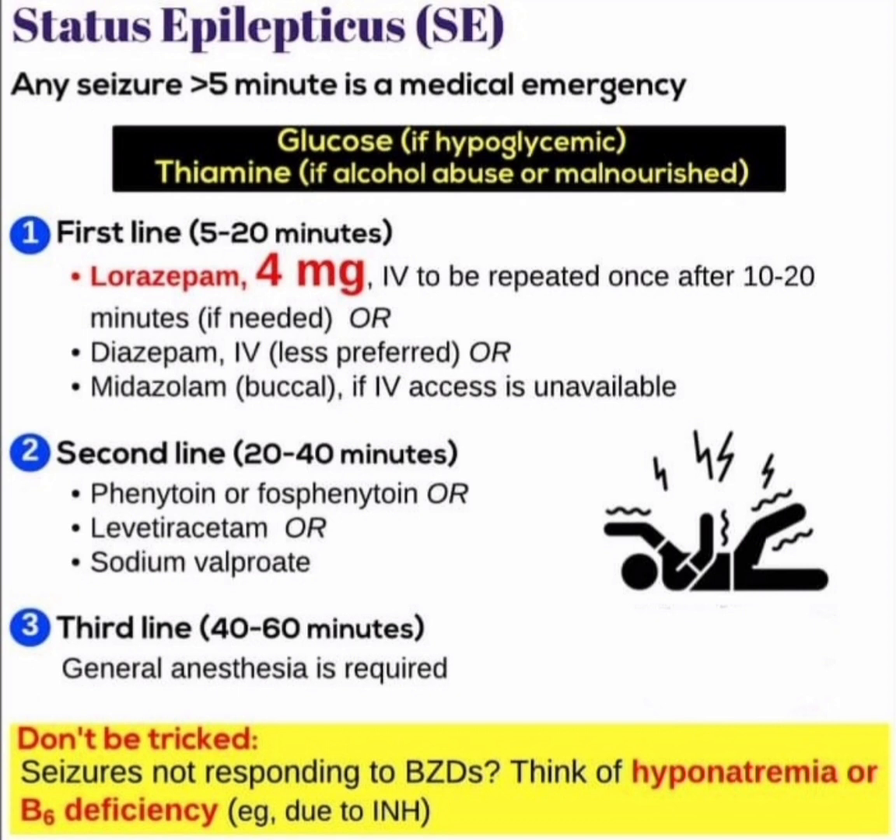Second-line treatment (20 to 40 minutes): phenytoin, fosphenytoin, levetiracetam, or sodium valproate. Third-line treatment (40 to 60 minutes): call for general anesthesia.